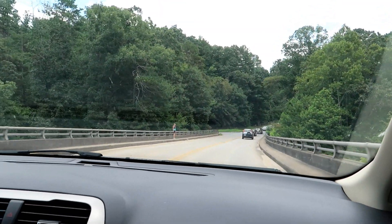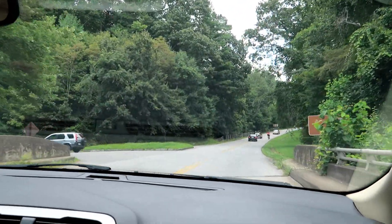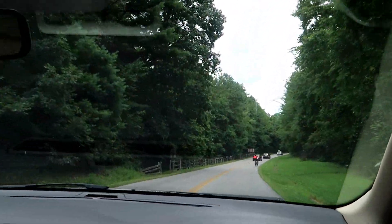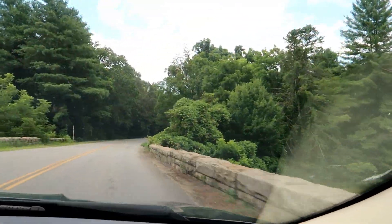We've seen several bicyclists. We have a jogger here. Oh, everybody's going slow because now we're behind the bicyclists. But they're going uphill, so they're fast. They have a lot of unique bridges.